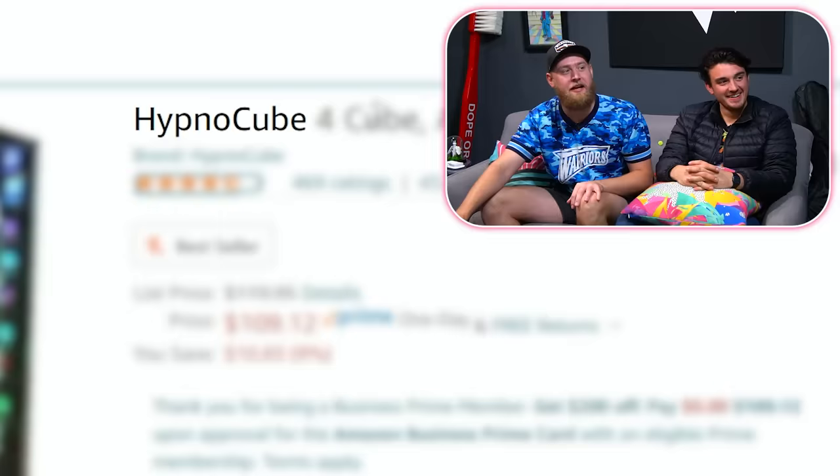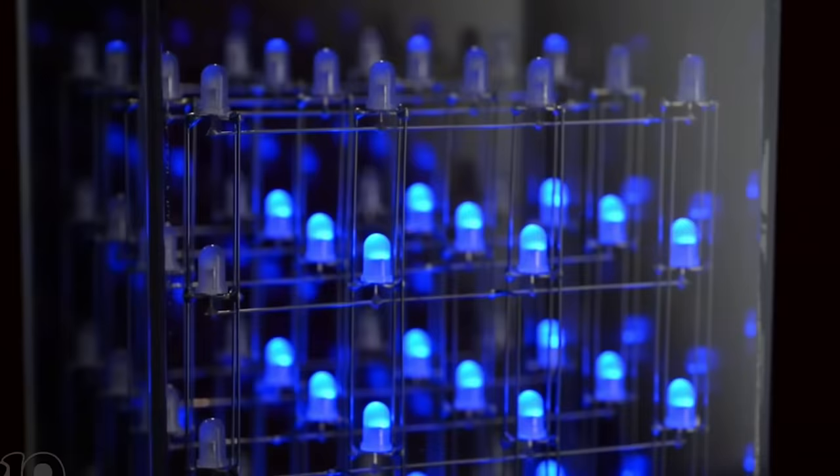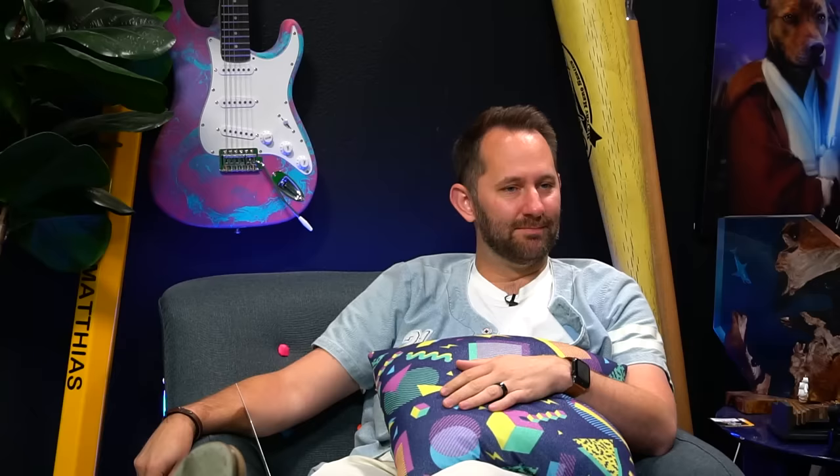Next product. Matt, if I know one thing about you, you love hypnotizing yourself. HypnoCube — it's a cube that has flashing lights. Flashing lights — who makes that song? Kanye. Check this out though — this has nothing to do with that, it literally is just flashing lights. With 51 mesmerizing visualizations and randomized colors, speeds, and transitions, the patterns will practically never repeat. The question is, if you turn it off, does it start repeating itself again? One review says: broke fairly quick, called company, nothing was done. Sucks to be daddy cool. What if we just started calling each other daddy? Would that be uncomfortable in the office? Let's go ahead and add this bad boy to cart.